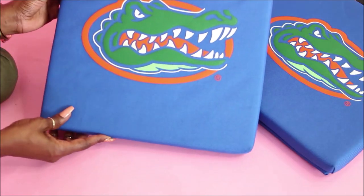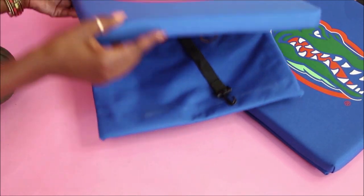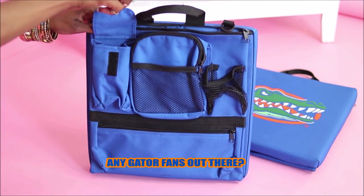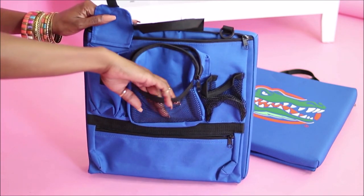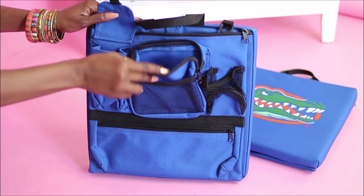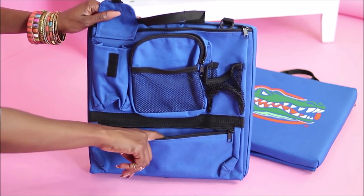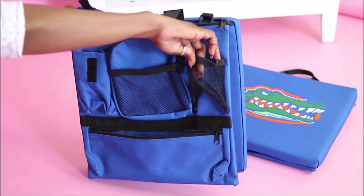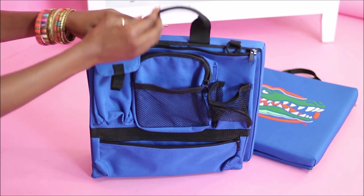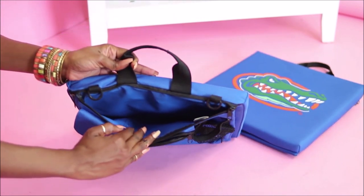An outdoor item I picked up is a set of Florida Gators seat cushions. My wife is a Gator fan, so I couldn't leave the store without these. They're perfect for games, camping, and outdoor activities in general. There are tons of storage compartments — you can even fit a small umbrella inside! They were only two dollars each and retail for twenty-eight dollars at Walmart and ten dollars on Amazon. I'll link those below.